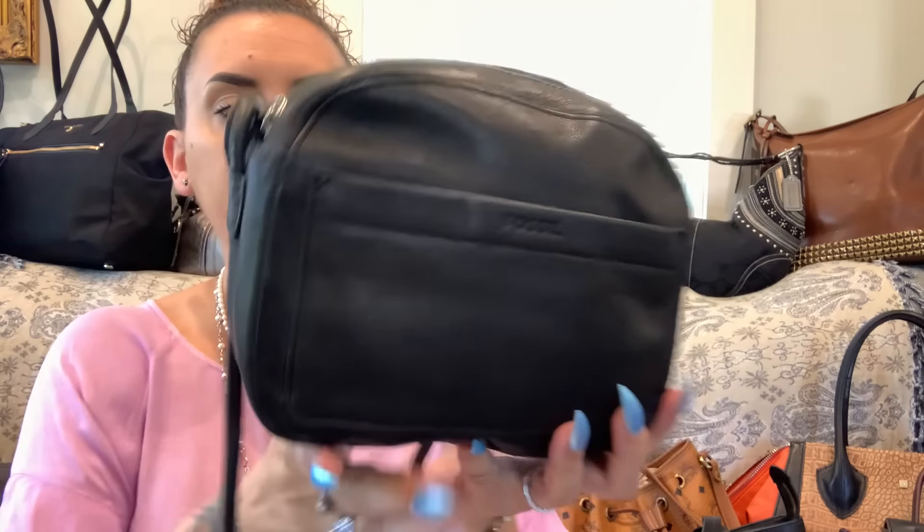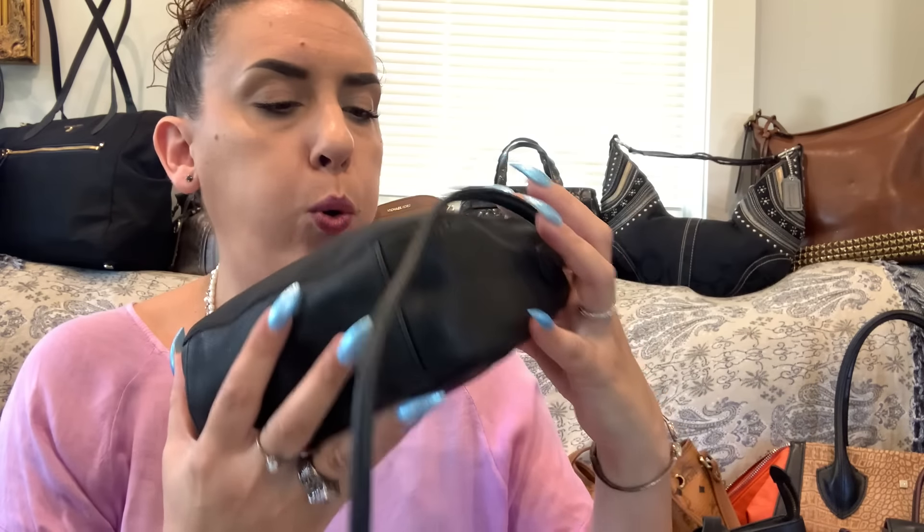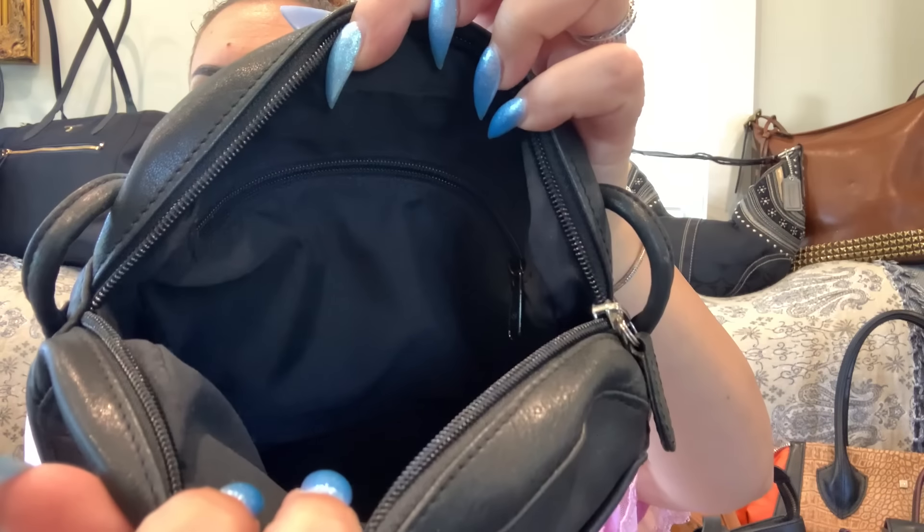Next we have the Fossil leather and nylon crossbody. The leather strap is not adjustable or removable — let me know if you need measurements. The front is leather with a Fossil logo and front pocket, the back is black nylon, and the bottom is leather. It's in very good condition — a little camera bag style with a zipper closure and one compartment with a zipper pocket inside. This might be vintage. Dropping to $20.